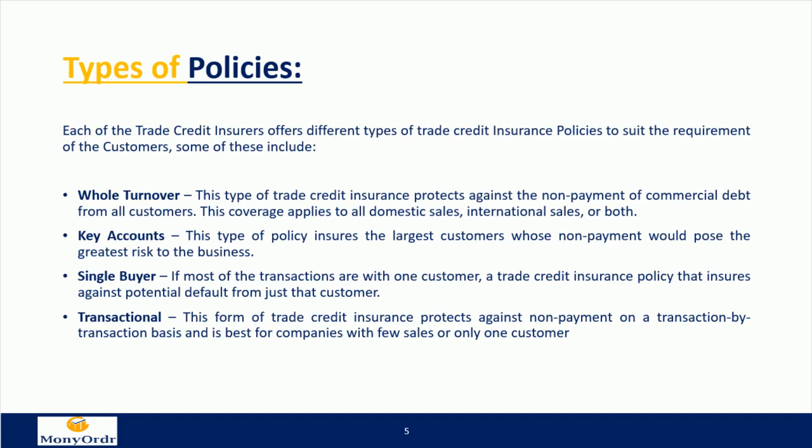Key accounts: this type of policy insures the largest customers whose non-payment would pose the greatest risk to the business. Single buyer: if most transactions are with one customer, a trade credit insurance policy insures against potential default from just that customer. This form protects against non-payment on a transaction-by-transaction basis and is best for companies with few sales or only one customer.